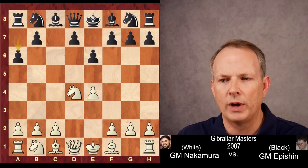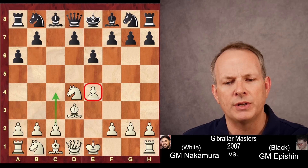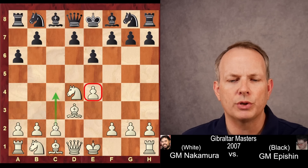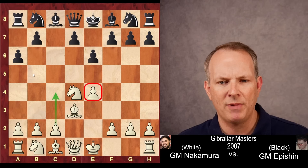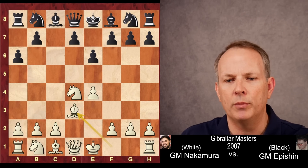Hikaru begins with bishop to d3. One of the ideas here is not only to defend e4 and set up castling, but also to not develop the knight at b1 yet, so this pawn can go to c4 and maybe clamp down on the b5 and d5 breaks. It's one of the ideas behind that move.